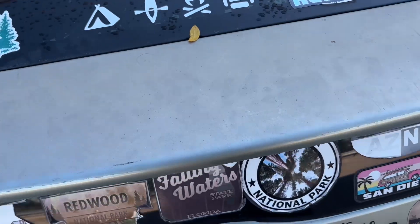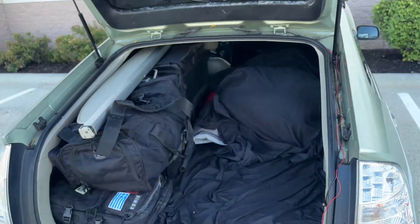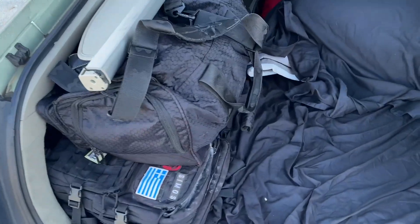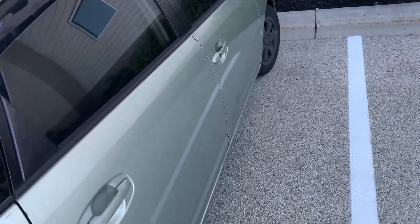I have the bed down currently, with all my stuff lined up on one side — my closet, gym bag, backpack. Let me show you from the side.